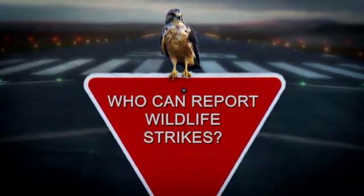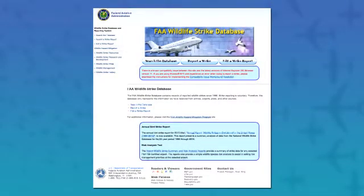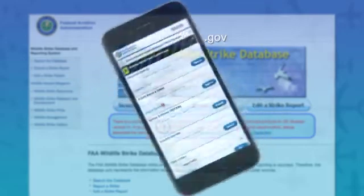Anyone who has either witnessed an incident or found evidence of a strike can report wildlife strikes. More than 1,800 airports in the United States have reported strikes since 1990. To ensure the FAA receives as many reports as possible, we've conducted outreach efforts to educate the aviation industry about the value in reporting. The simplest way to report a strike is online at wildlife.faa.gov or by using the smartphone app.